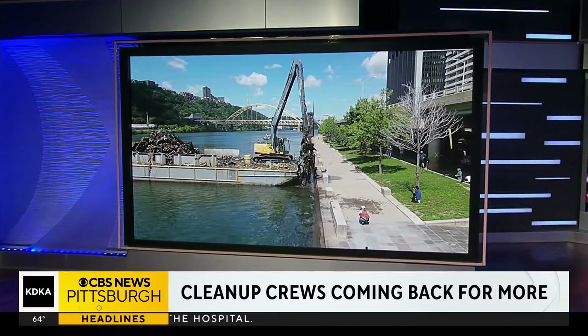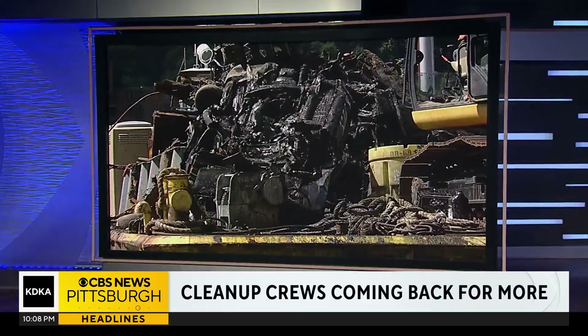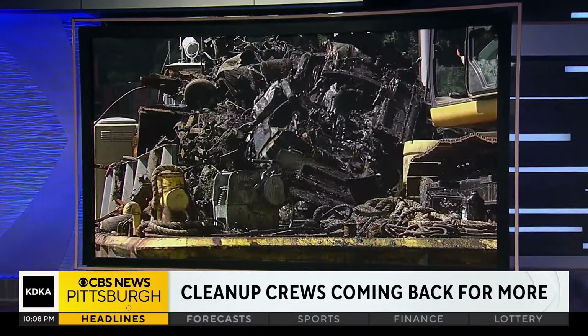A significant river cleanup effort shocked us all last week as dozens of decades-old cars and lots of debris were removed from the water. The organization that brought in a barge and excavator couldn't believe how much they removed in just three and a half days, and they tell KDKA they have more work to do and they'll be back the first week of September.